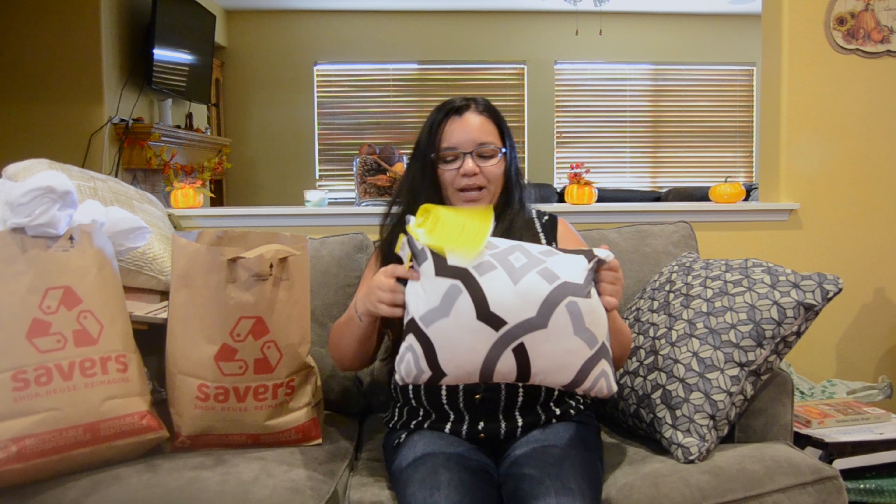I picked up this cardigan — it doesn't have a brand name but it was $7.49. It's a longer cardigan, super cute, size small. Don't worry about sizing — sometimes you'll find stuff that fits in smaller sizes. The color is beautiful and the material is really thick, so it'll be great for fall.